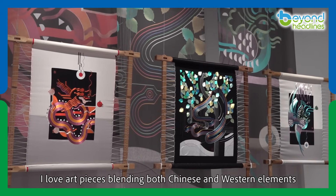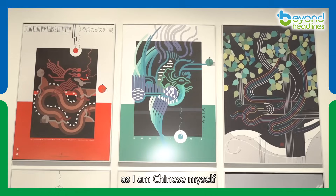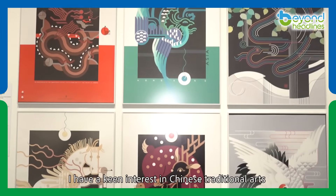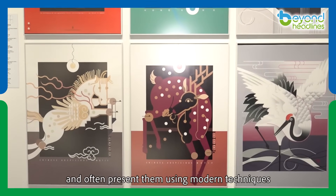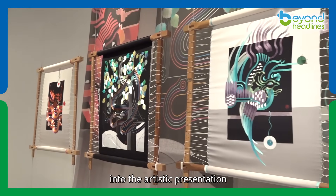I love art pieces blending both Chinese and Western elements. I have a preference for Chinese culture as I am Chinese myself. I have a keen interest in Chinese traditional arts and often present them using modern techniques, like incorporating geometric shapes into the artistic presentation.